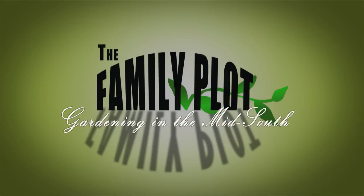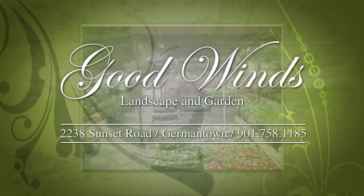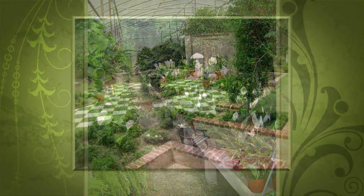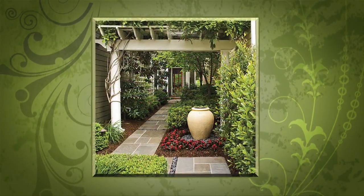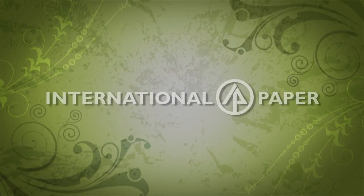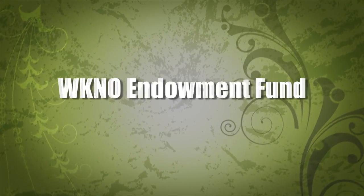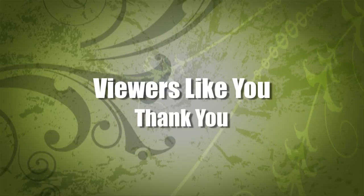Thank you. Production funding for The Family Plot, Gardening in the Mid-South, provided by Good Winds Landscape and Garden Center in Germantown since 1943, continuing to offer its plants for successful gardening with seven greenhouses and three acres of plants, plus comprehensive landscape services. International Paper Foundation. The WKNO Production Fund. The WKNO Endowment Fund. And by viewers like you. Thank you.